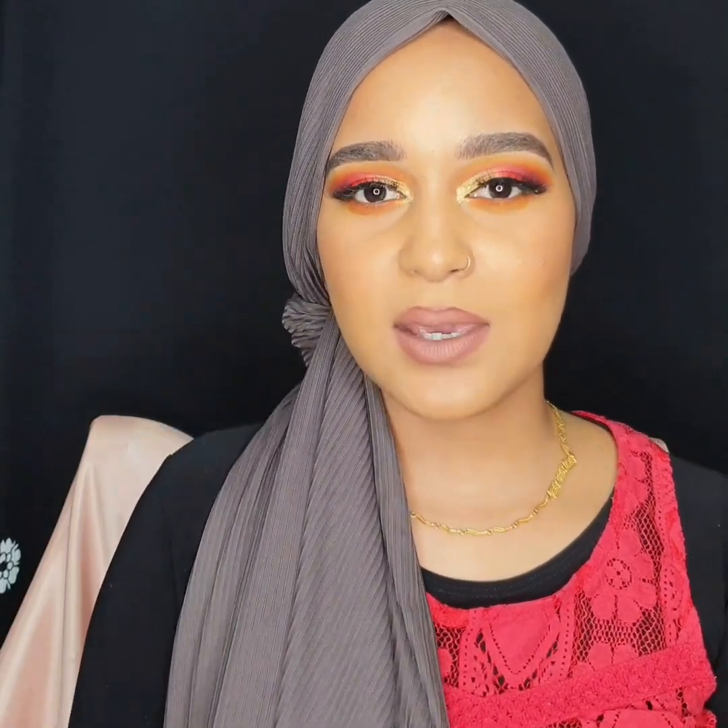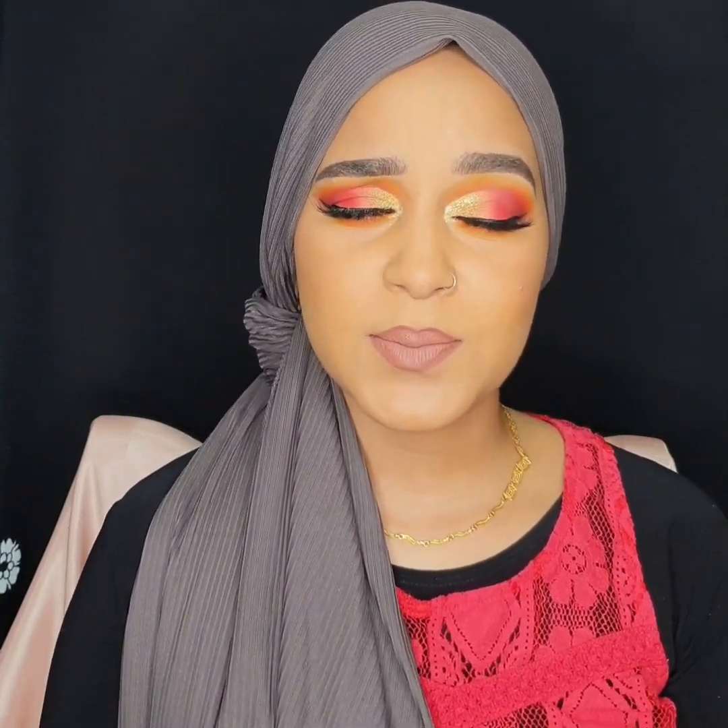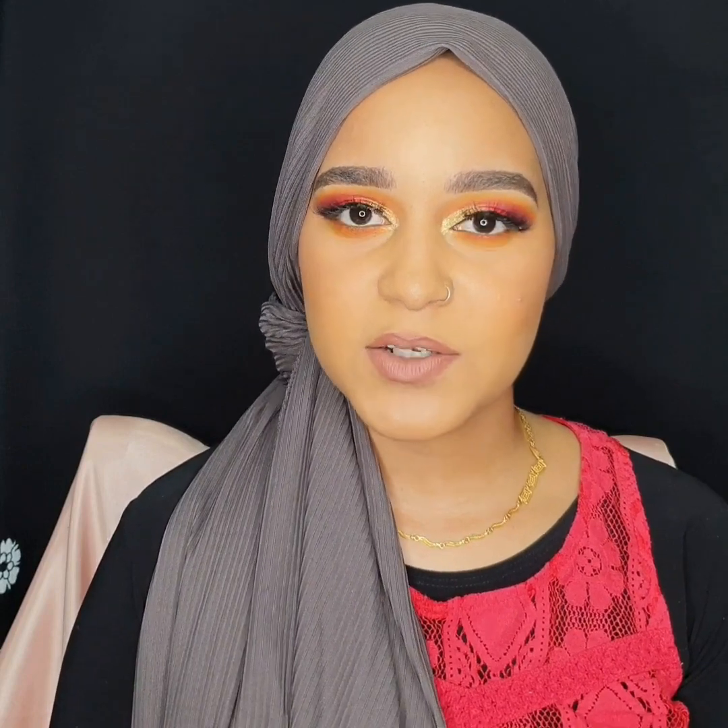Hello guys, it's me Saifa. This is like my third or fourth video. I'm sorry I keep looking at the monitor because I'm not used to it, but I did this eye makeup look today. If you guys want to see how I did it, then you can just keep watching. I hope you guys subscribe, please do, and please like the video if you enjoy it.